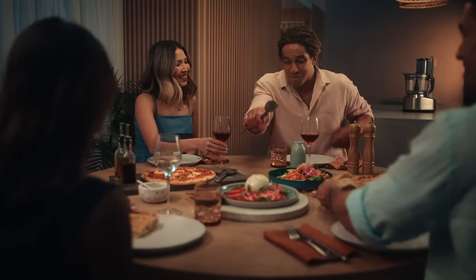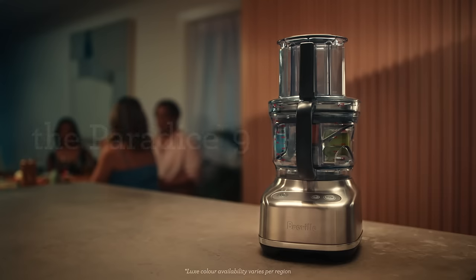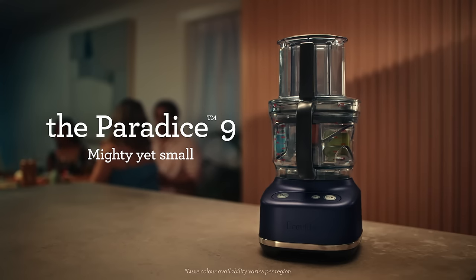You're a touch away from mastery with Breville. Live large, go small with the Paradise 9.